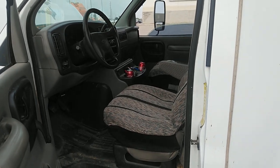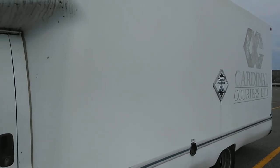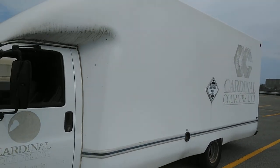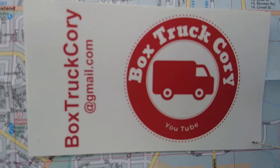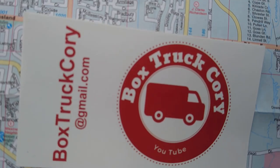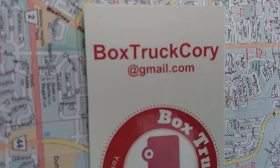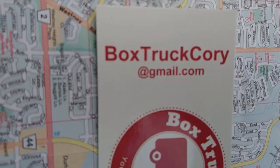Let's see if we can dicker him down a bit on price.